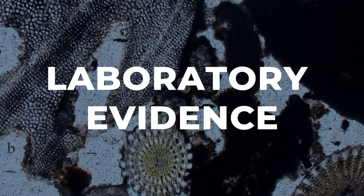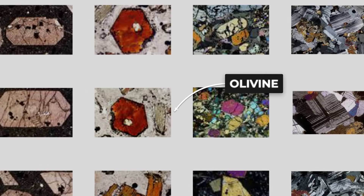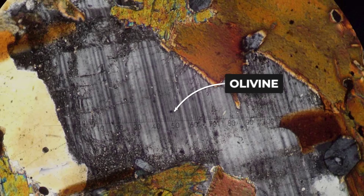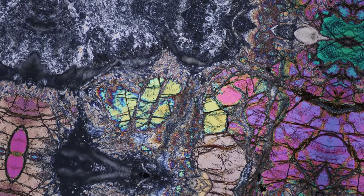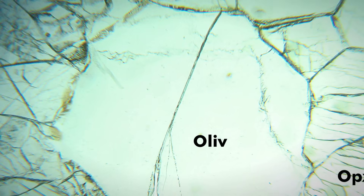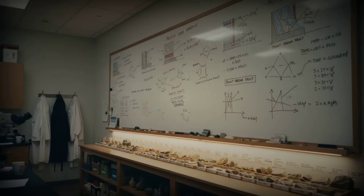Under the microscope, thin sections from the Pacifica and Point Arena cores reveal a story at odds with the familiar geology of California's coast. Grains of olivine and pyroxene dominate the slides — minerals more common in the Earth's mantle than in shallow marine sediments. Their angular crystals interlock in a dense matrix, lacking the rounded edges typical of beach sand shaped by water and time. In one photomicrograph, a sharp boundary slices through layers of quartz and feldspar, abruptly giving way to a dark, glassy zone studded with greenish olivine. These textures suggest rapid transport from depth, not the slow accumulation of surface erosion.